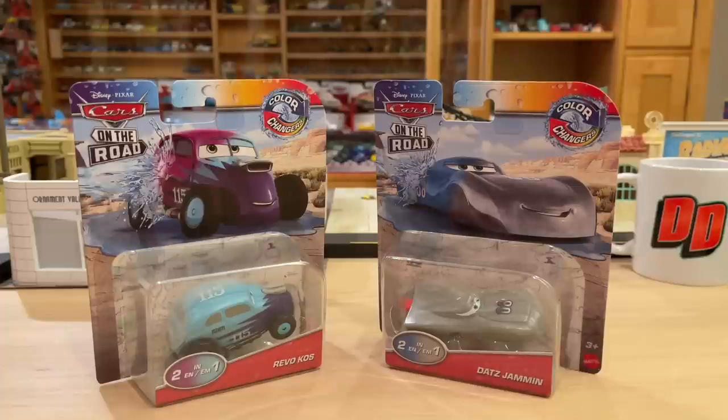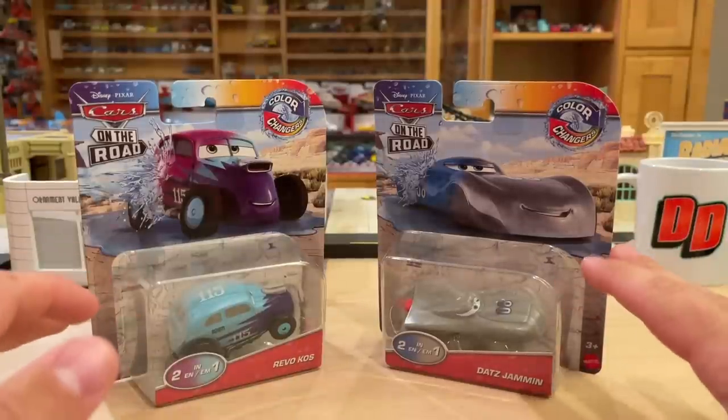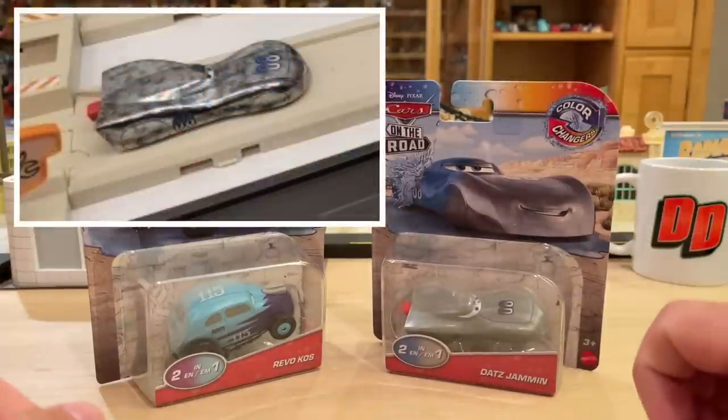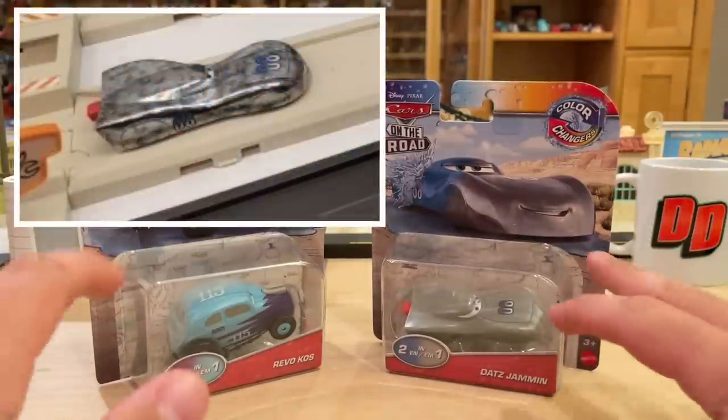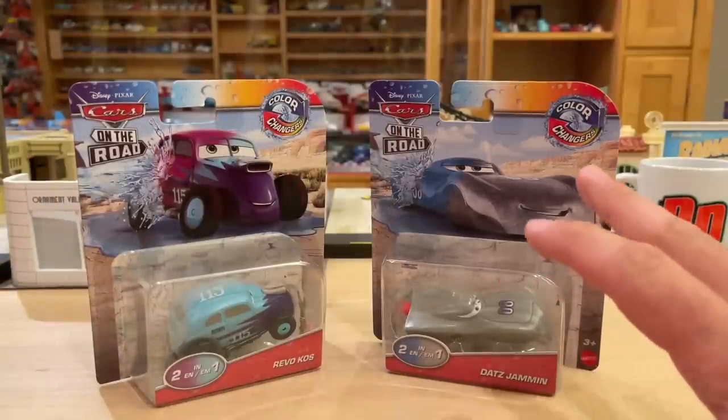We're slowly inching our way to the really exciting stuff, which will be the new die-casts and deluxes, the big dinosaur that they're doing, mini-racers — we're slowly getting there. They are going to be doing die-cast versions of both of these characters. We saw the die-cast version of Dats at the San Diego Comic-Con panel they did for Cars on the Road. Revo we did not, but don't worry, he will be coming.